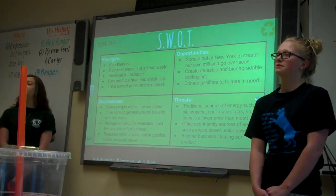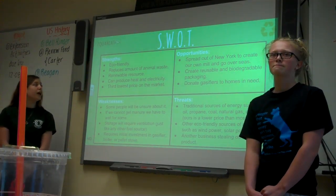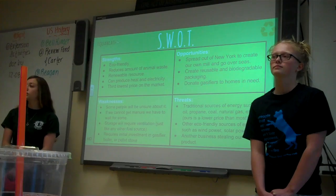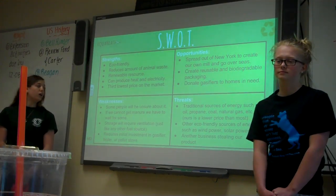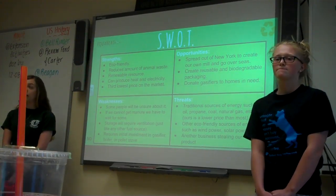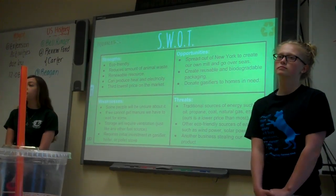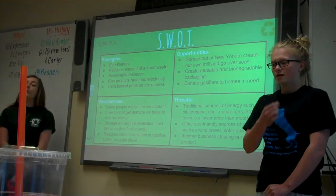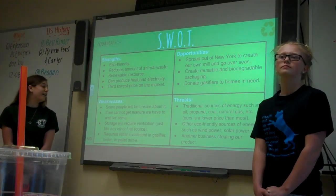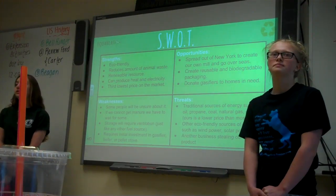For our SWOT, our strengths are we're eco-friendly, it reduces the amount of animal waste in the environment, and you can use heat and electricity with certain gasifiers. It's the third lowest cost source on the market. Our weaknesses are some people might be unsure about our product, which is why we've created a website so people can get to know us. Also, Morrisville State College is currently using it to heat two of their dorms and it's very efficient. And if we cannot get enough manure, we'll have to wait, but horses go every day. Storage will require ventilation because of methane gas buildup, but every other heating source does require ventilation.